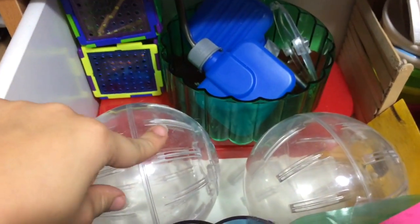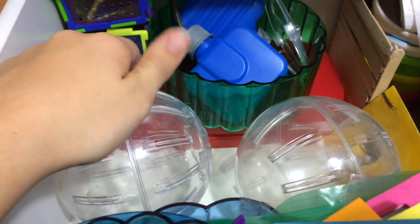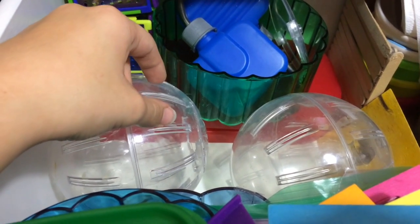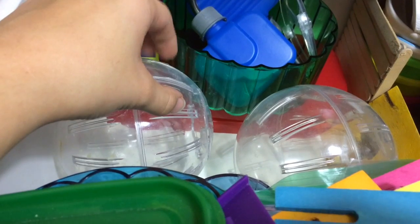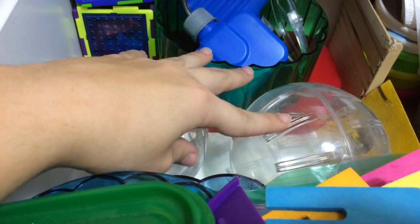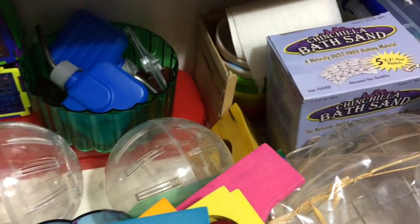So then I just have these little balls, and I don't use these anymore just because they're really cruel if you think about it. You're sticking your hamster in a little plastic ball where they don't really rely on eyesight like humans — they rely on their whiskers and their touch to get around. Those are really old, ones I used when I got my first hamster.